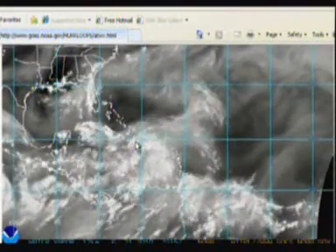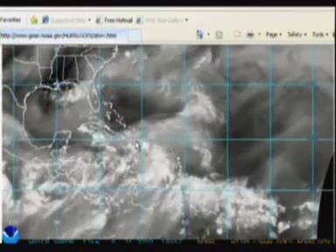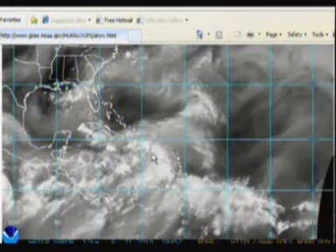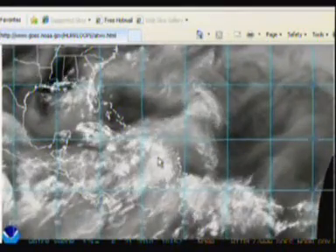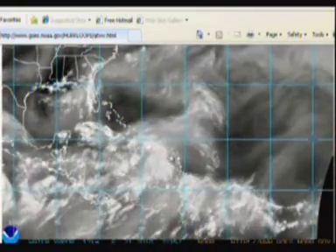This is Jim Williams with the Hurricane City Tropical Update video for June 21st, 7:30pm. Here's the water vapor loop of the Atlantic Basin and you'll notice a very strong tropical wave here in the Eastern Caribbean Sea that looks like it might be getting a little bit better organized. We'll get to the details on this in just a minute.